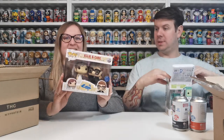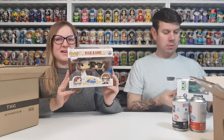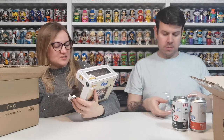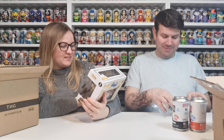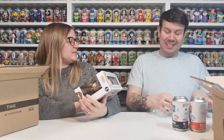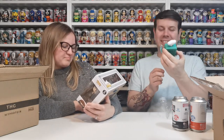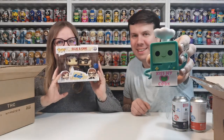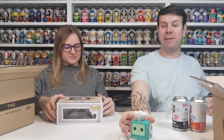Oh my god, it's a wedding set — that's really convenient considering we're getting married soon, in about three weeks! We could actually have them at the wedding. It's Ellie and Carl from Up — so cute! And the BMO apparently says 'kiss my cook'!